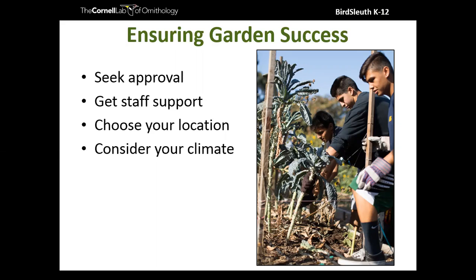It was interesting working with a Texas teacher last spring — considering climate came up because Texas hardly gets any rainfall, yet last spring they were flooded with rain over and over, which actually prevented them from building their garden. That's another way to consider your climate — it may not always behave as expected.